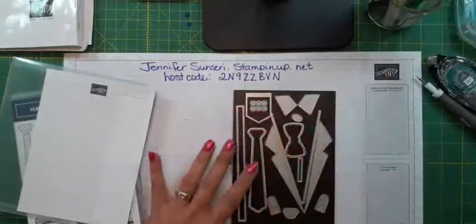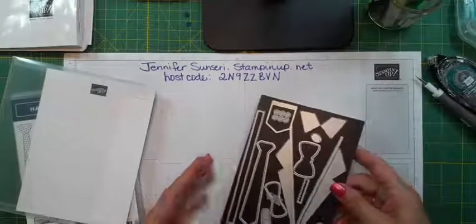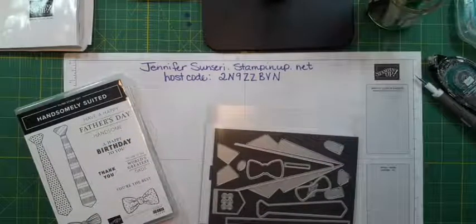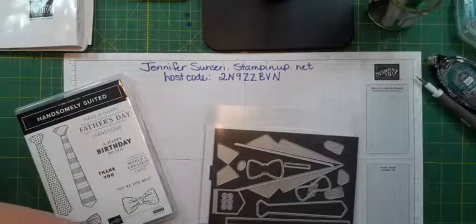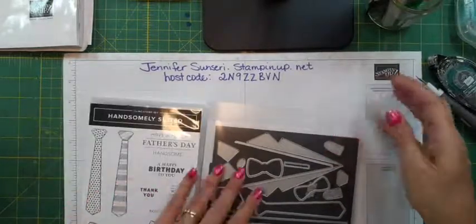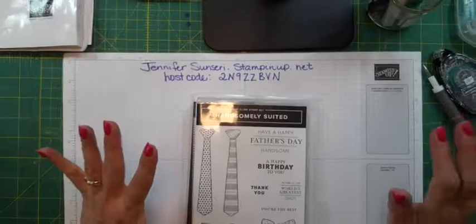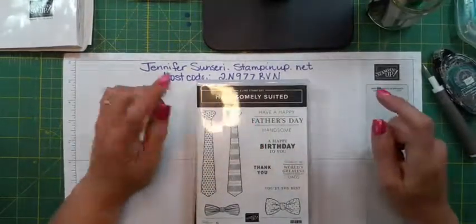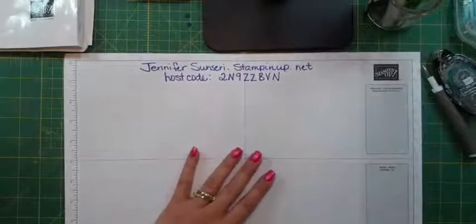Each card I'm going to do tonight has something a little bit different about it. I actually had to borrow this stamp set and die set because I don't own it — my husband does not dress up in shirts and ties unless he really has to. His idea of dress up would be a Hawaiian shirt! I'll apologize in advance: we've had a lot of wind and my allergies are a little crazy tonight, so please bear with me if I need to stop for a drink. This stamp set is great for Father's Day, masculine birthdays, thinking of you, and thank you cards for the men in our lives. Let's get started.